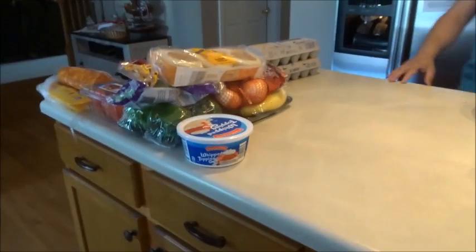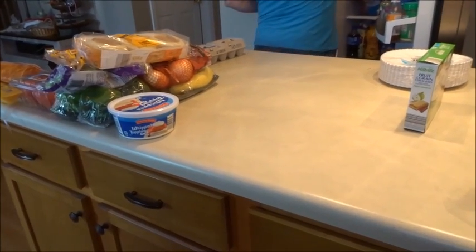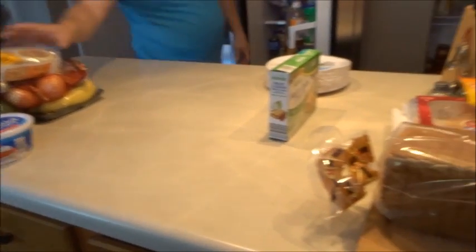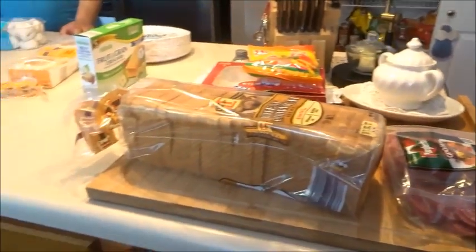That is everything! We went over budget — we spent $420 for two weeks. A lot of this will carry over. I was so low in my pantry, fridge, and freezer and I was panicking — I don't like my food stores that low. Thanks for watching, please thumbs up and subscribe, and I'll see you all soon. Have a great day!